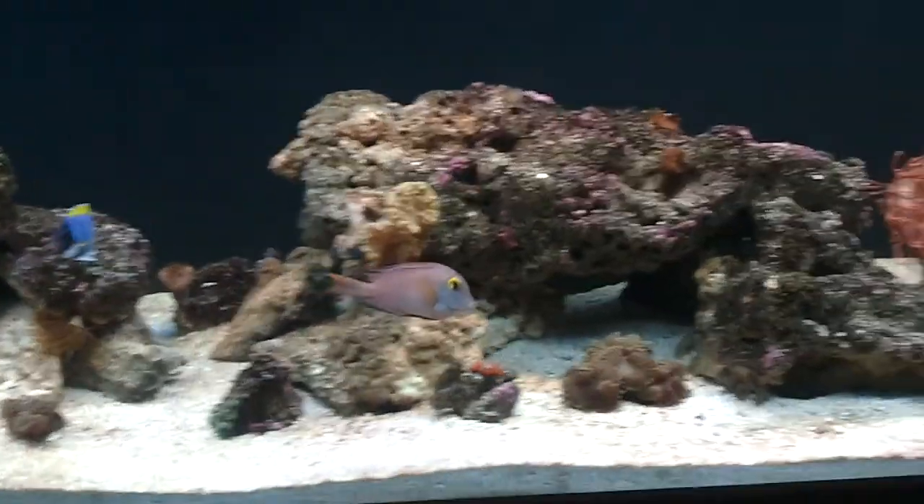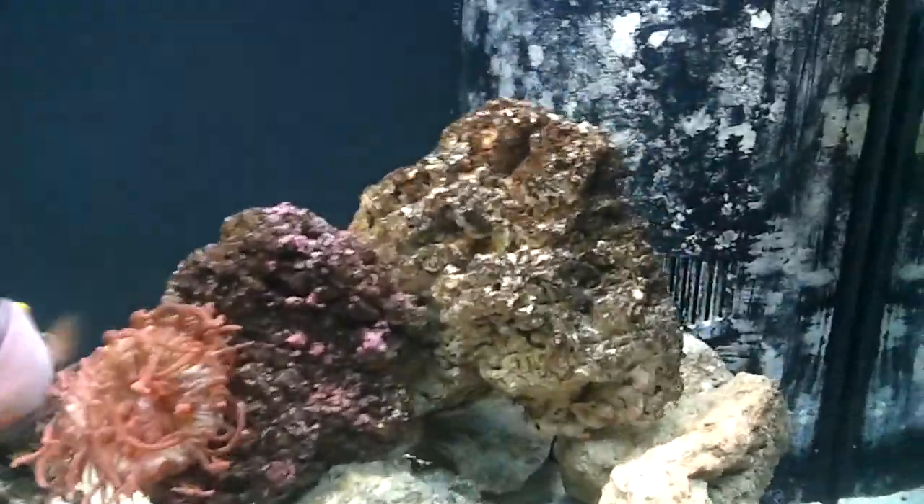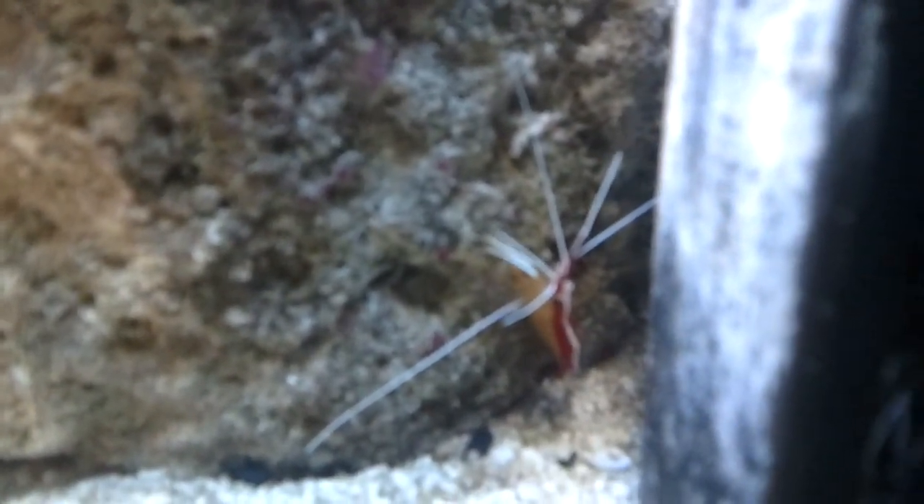So what I've done is included a Scarlet Skunk Cleaner Shrimp. I put the Skunk Cleaner Shrimp in just yesterday, so he hasn't set up house and home yet.